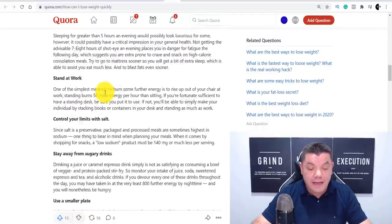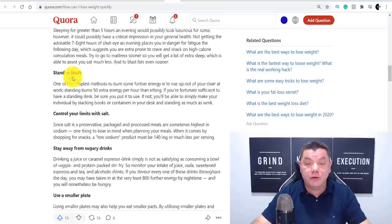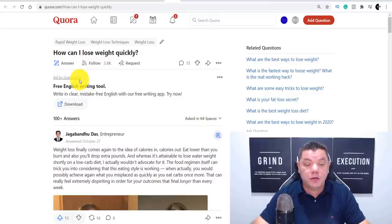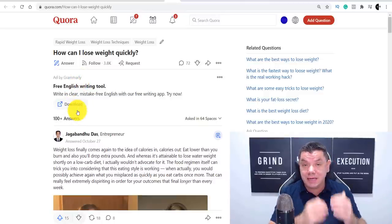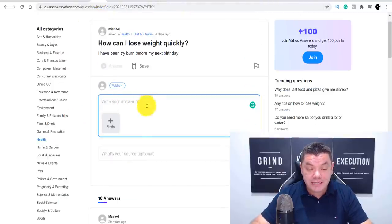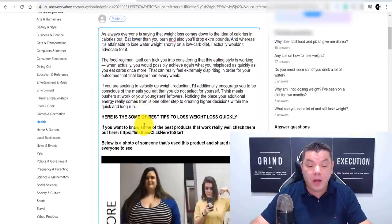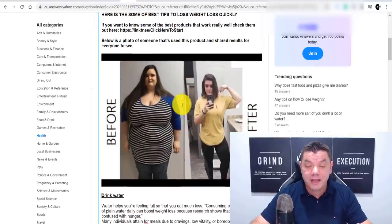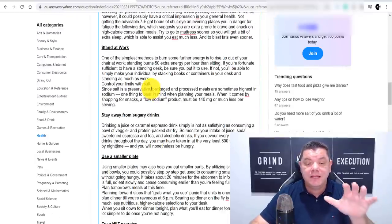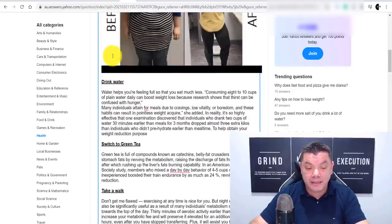I click onto this, which takes me straight to some of these different answers on Quora. Then all I do is copy the answer that somebody has put here and change it a little bit. I don't use the exact same answer, but I alter it so that it doesn't take me too long. Once I paste that over here, you can paste it in and add photos very easily. This is the answer I have come up with.